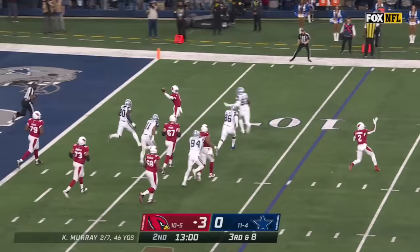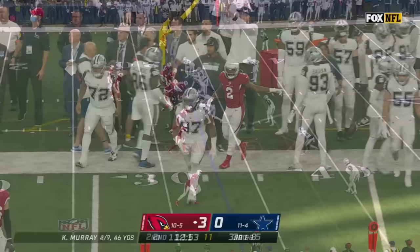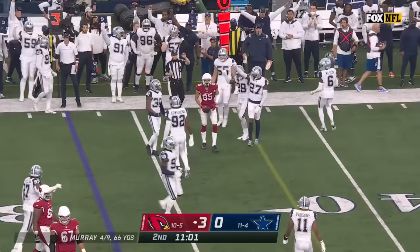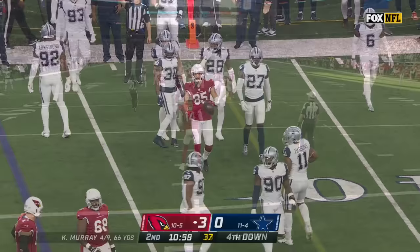Murray able to float it for the first down to Edmonds — what a brilliant play by Kyler Murray. Murray throws, pass caught short of first down yardage by Antoine Wesley, as Anthony Brown made the stop.